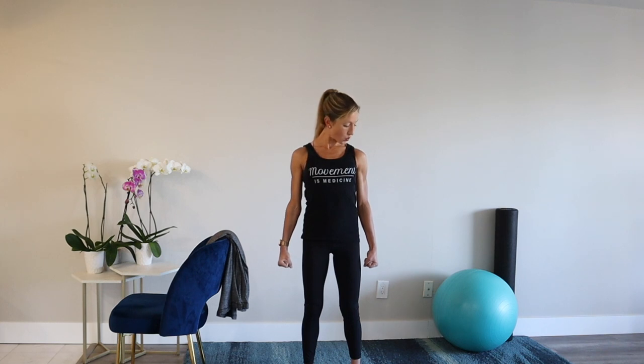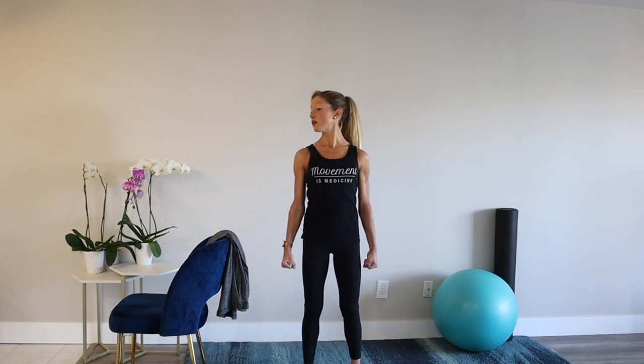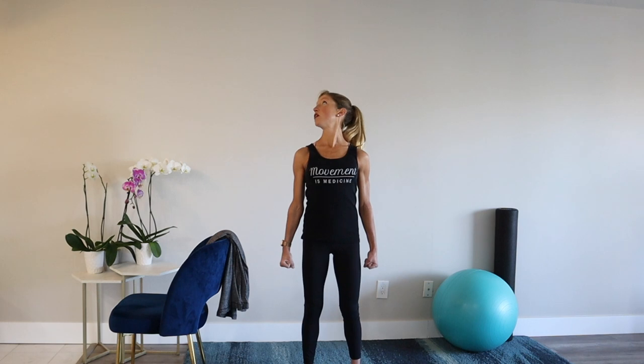Keep those arms as active and strong as possible. Two more — strong fists, press down to the ground, big circle, as much range of motion as you've got. One more — reverse the direction. Keep the ribs in, keep the arms active. This is tough, but we're doing great.